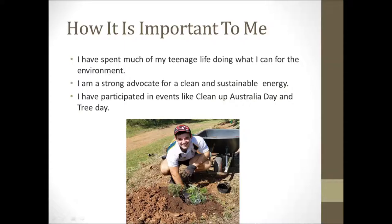Methane has impacted on my life due to my environmental activism. I am a strong supporter of renewable energy and keeping our world healthy. I have been participating in environmental activities such as Clean Up Australia Day and PlanetArc's Tree Day. Therefore, the compound methane and its effect on the ozone layer are close to my heart.